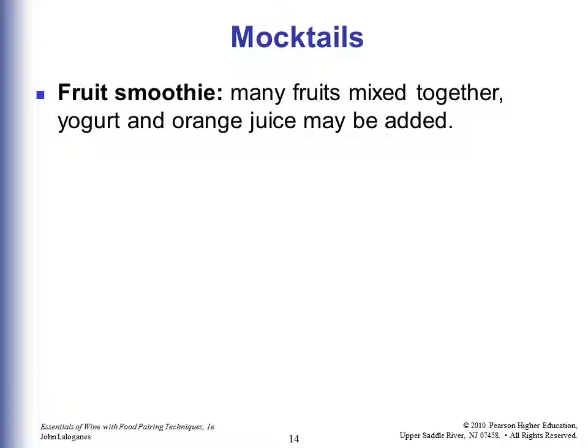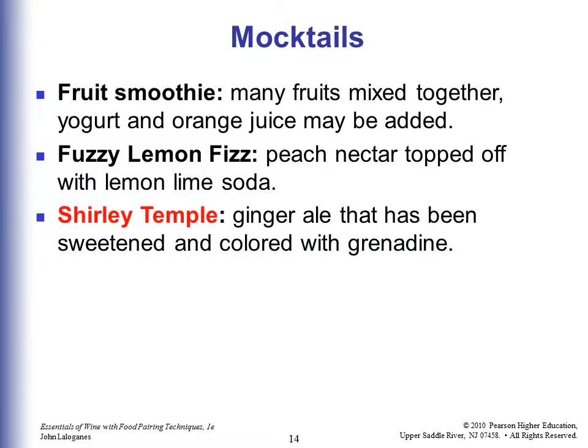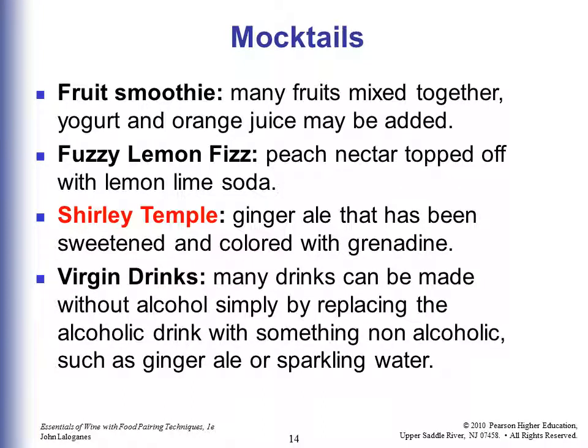Mocktails means there's no alcohol. A fruit smoothie would be many fruits mixed together — yogurt and orange juice might be added. A fuzzy lemon fizz would be peach nectar topped off with lemon-lime soda. The reason for having mocktails is so it looks like a cocktail so people don't feel out of place. A Shirley Temple is the typical kid drink — ginger ale sweetened and colored with grenadine. Many drinks can be made without alcohol simply by replacing the spirit with something non-alcoholic such as ginger ale or sparkling water.